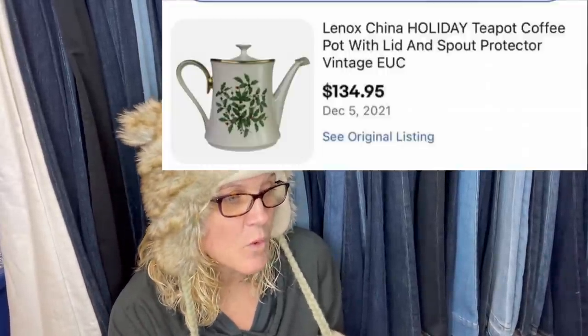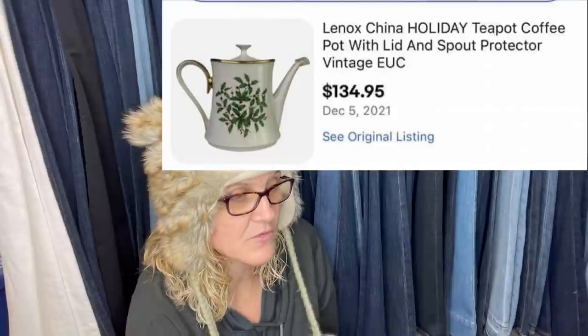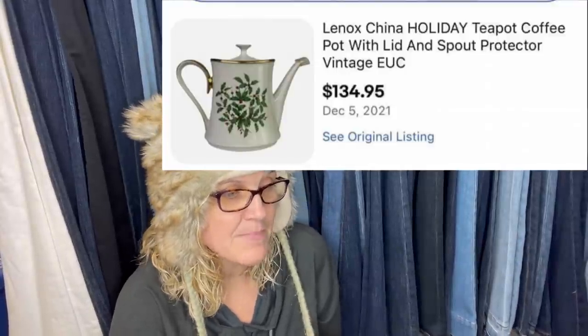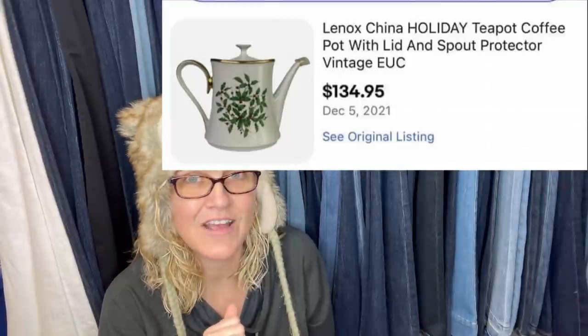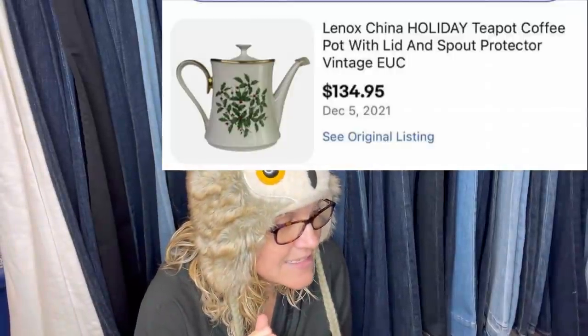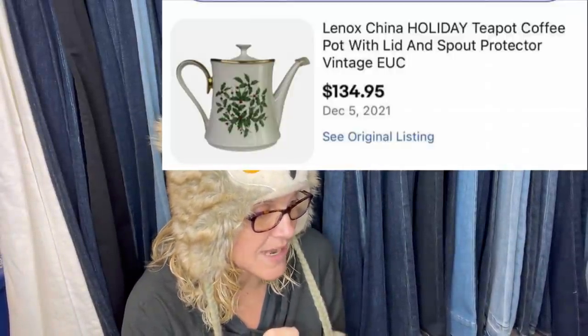The first item: bought 40 vintage Lennox items for $125 from a family friend. This teapot sold in eight hours for $134.95. It is a Lennox China Holiday teapot/coffee pot with lid and spout protector — vintage, in excellent used condition.